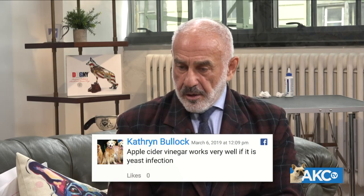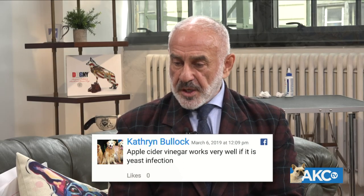Catherine comments that apple cider vinegar works well for yeast infections. What it does is alter the pH of the ear. There are home remedies using a dilution of apple cider vinegar with water — as long as there's no problem with the eardrum, it can be used cautiously and dried completely. Pure apple cider vinegar is too much; it should be diluted with saline and dried thoroughly, and can be used as a maintenance solution in the proper proportion.